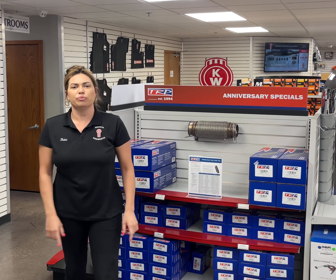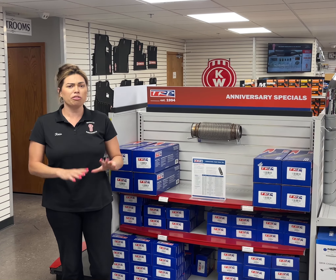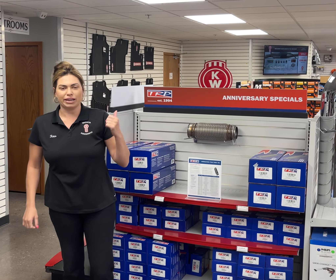You have a Freightliner, you say? It doesn't matter — they have you covered. We've got Freightliner, International, Volvo, Peterbilt, Kenworth, and also Bluebird buses. So all the popular applications, and even if you have a torsional bellow that you need, we've got you covered.